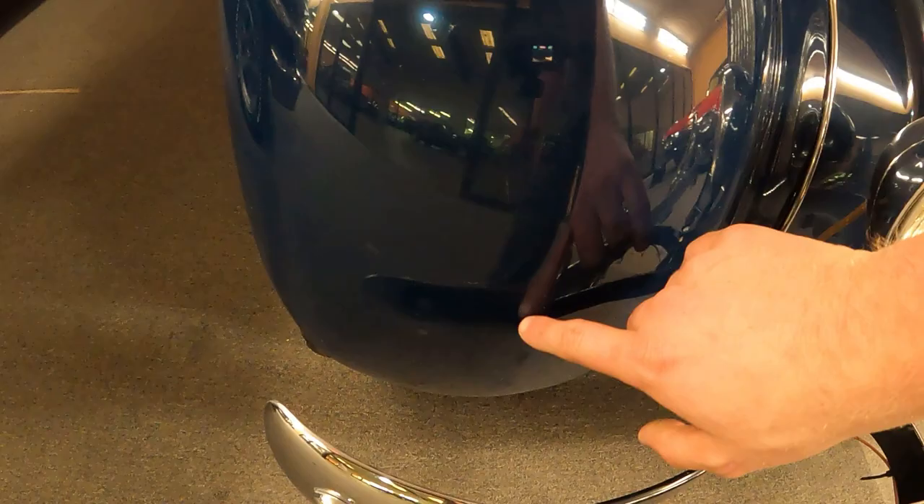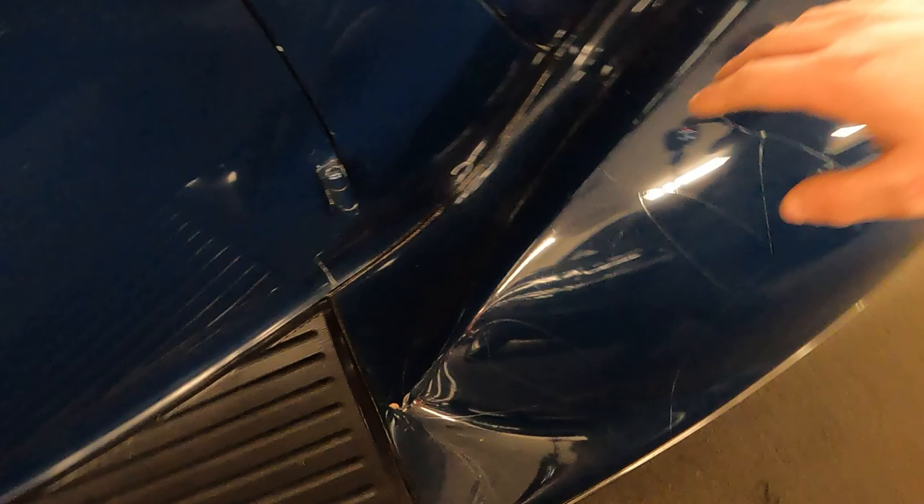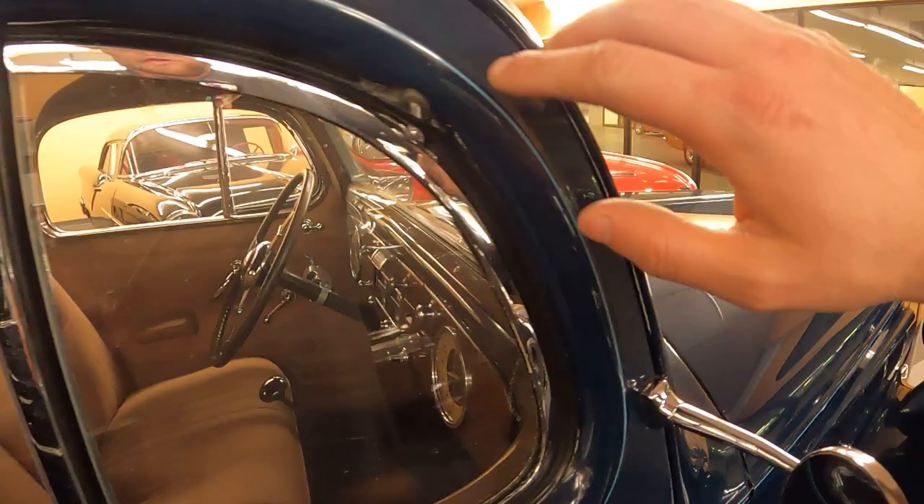Whereas up here it's more round — there is a point, but it's very subtle — and it just gets more and more aggressive as it comes back down. Notice these windows, see how they're dished in? The drip rail isn't really a drip rail — it's just an edge. Look at how all of this is just sculpted.